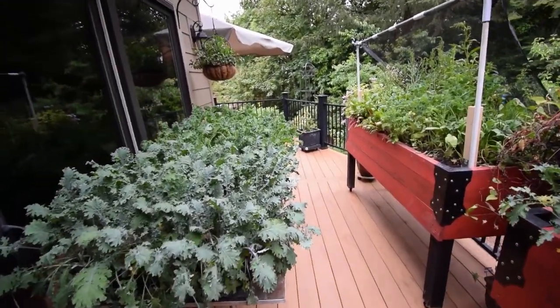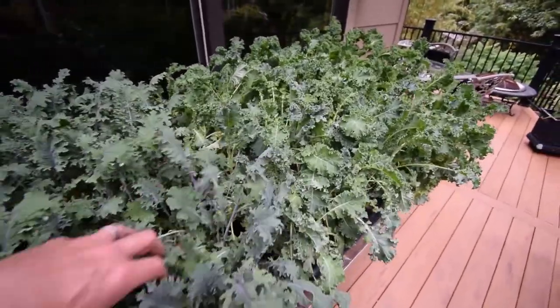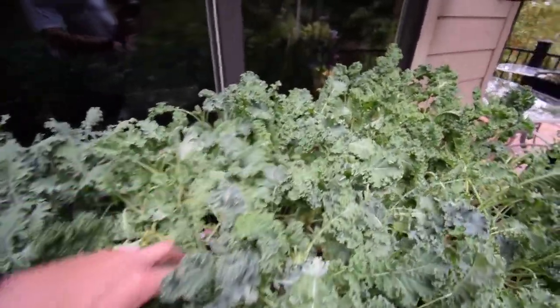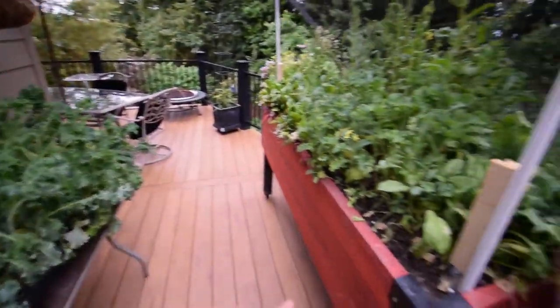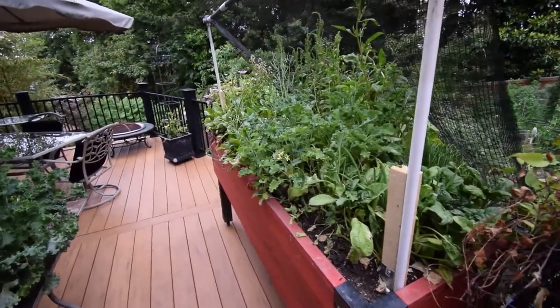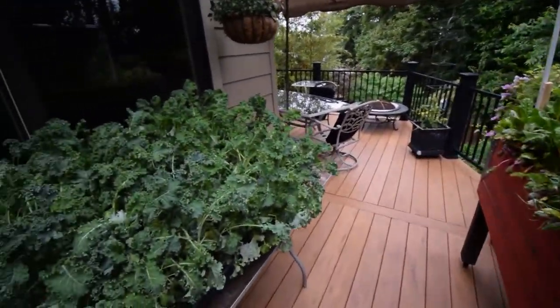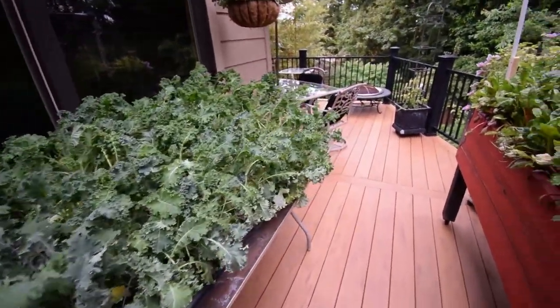I thought I'd show you the lower deck here. We've been eating off this kale, getting a lot of our meals. We just had breakfast off of this kale this morning. Paula took this and the spinach and all the tops that were starting to go to seed, chopped that up, sautéed it and made some great eggs that we got from the local farmers market since we don't have chickens yet.